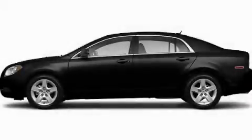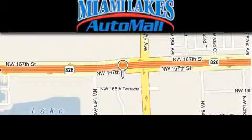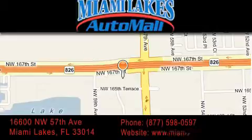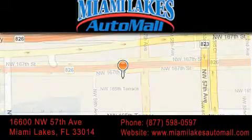Call or visit us right now and arrange your test drive today. Miami Lakes Auto Mall is located at 16600 Northwest 57th Avenue in Miami Lakes. Our goal is to exceed all of your expectations to ensure that you'll return for future visits.